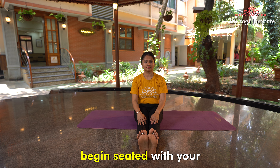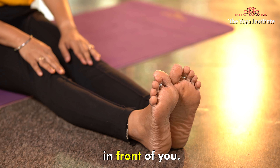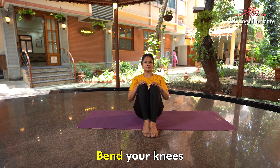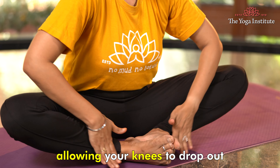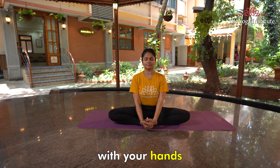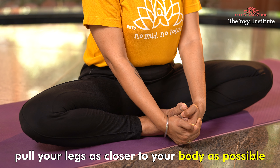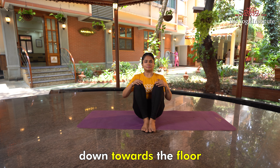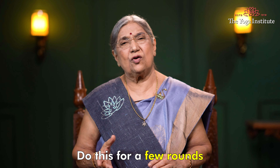Firstly, let's look at Bhadrasana. Begin seated with both legs extended out in front of you. Bend your knees and bring the soles of your feet together, allowing your knees to drop out on the respective side. Hold on to your ankles with your hands. Pull your legs as closer to your body as possible and press your knees down towards the floor. Hold for some time and then release. Do this for a few rounds.